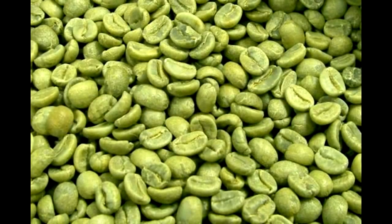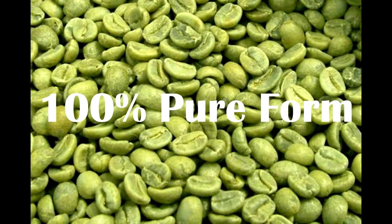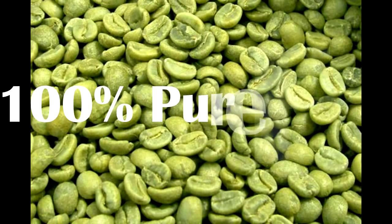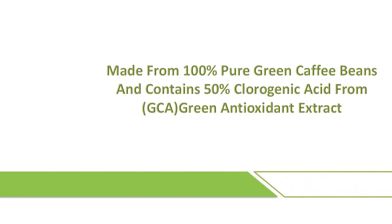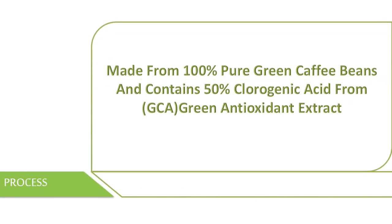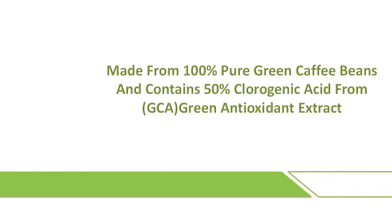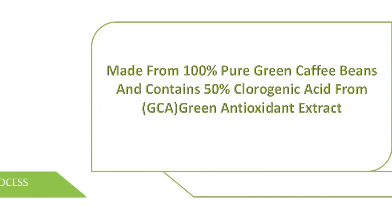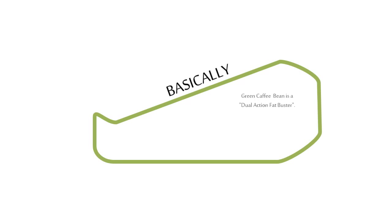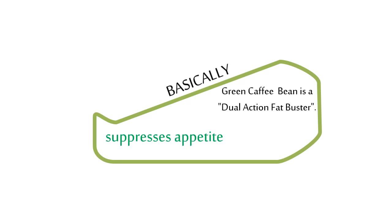In their 100% pure form, green coffee beans are rapidly becoming a significant breakthrough in the science of natural health and weight loss. Made from 100% pure green coffee beans, the product contains 50% chlorogenic acid from GCA green antioxidant extract. Green Coffee Bean Max is a dual-action fat-buster that suppresses appetite and prevents fat from being made.